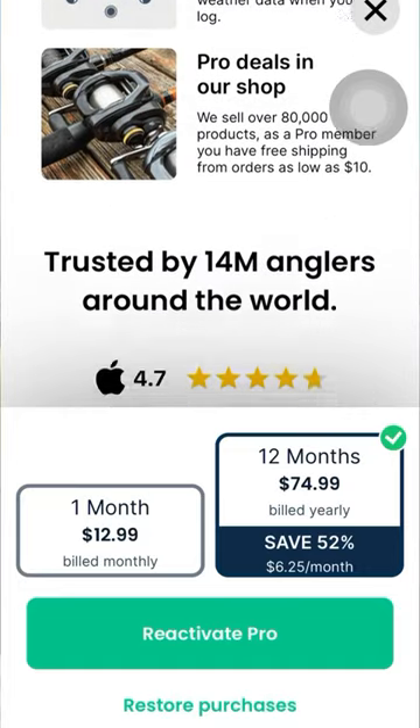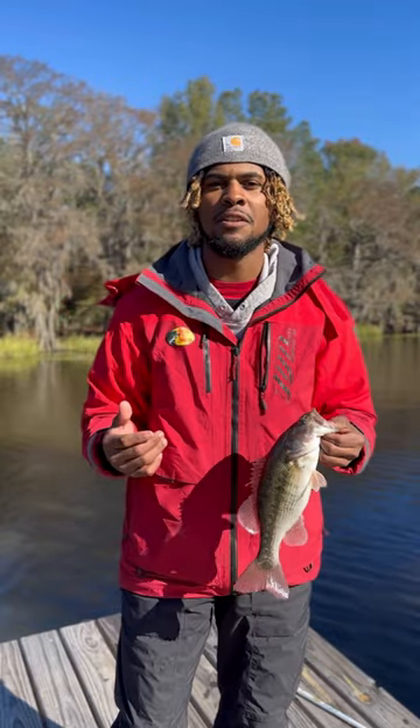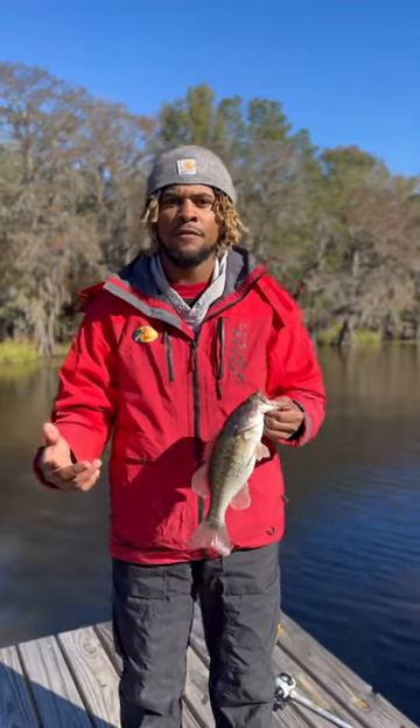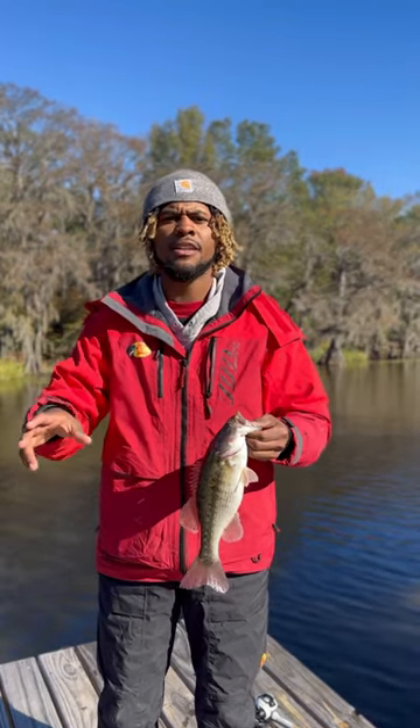Y'all see it — look what I'm doing right here. Now let me talk about this fish that I just caught and how I caught it using the Fish Brain app. I went on the Fish Brain app, went to my locations around a little area that I've been wanting to go to catch some fish.